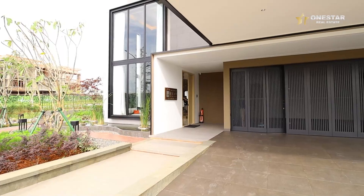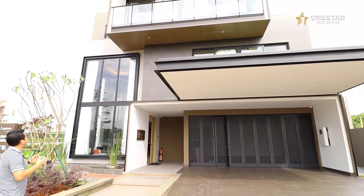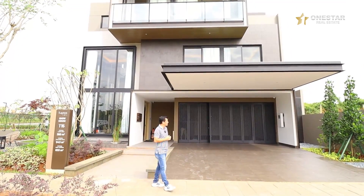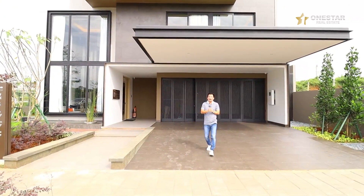Dari depan kita lihat ada balkon. Ada dua sisi balkon. Kaca lebar seperti ini, pasti di dalam sangat terang. Sirkulasi udara pun akan bagus. Kita masuk ke dalam, kita lihat di dalam ada apa.